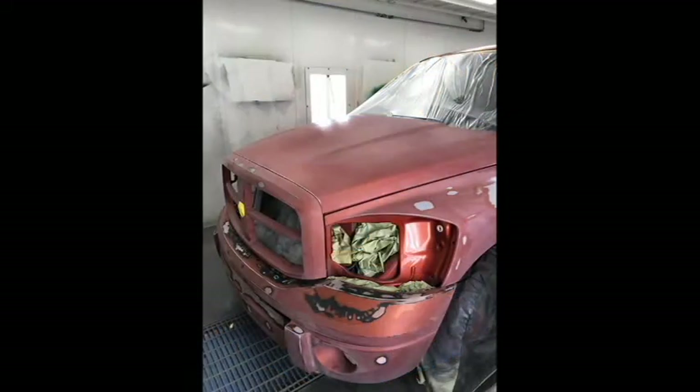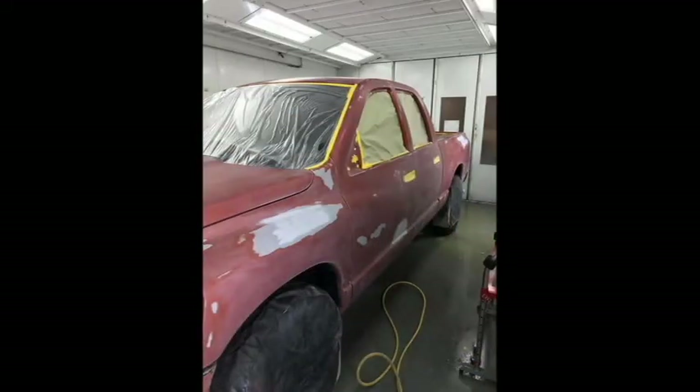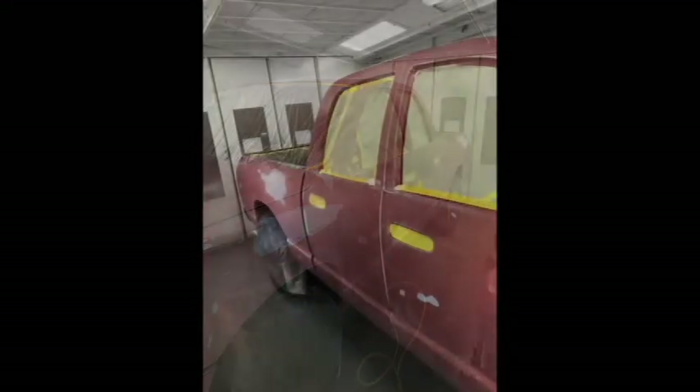Clash got the opportunity to work on an 07 Dodge Ram. The vehicle had minor dents and dings along with some clear coat damage.